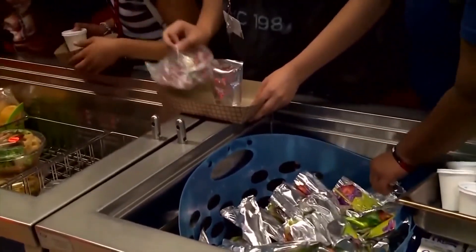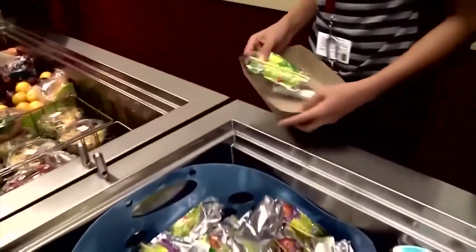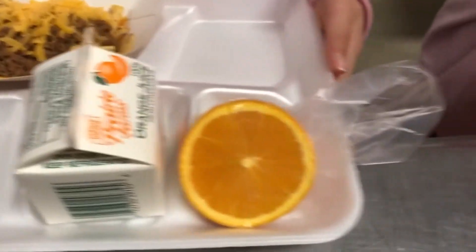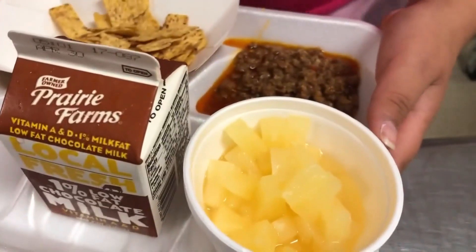They say this process does not apply to community eligibility provision, or CEP schools, which has increased from 68 to 111 schools. There is no application — it's a direct cert. Those schools that are deemed CEP, all students eat breakfast and lunch at no cost.